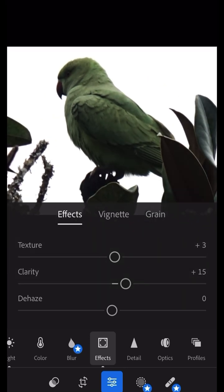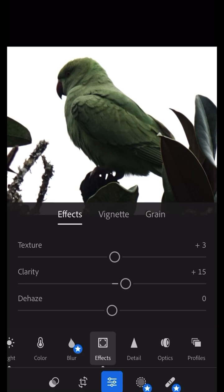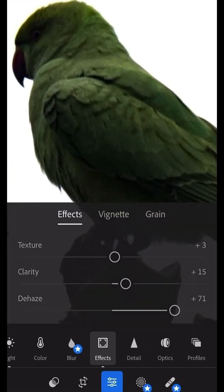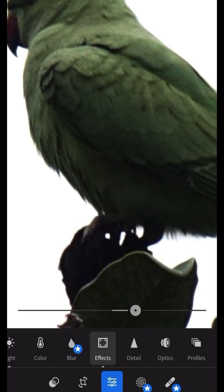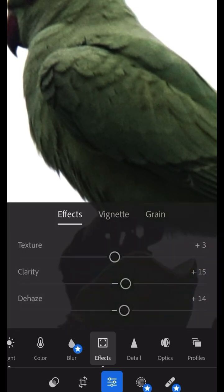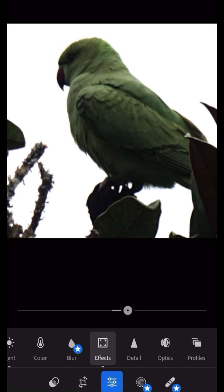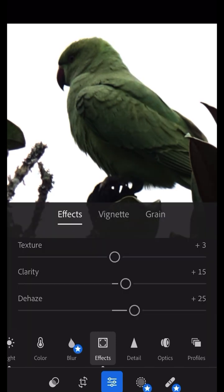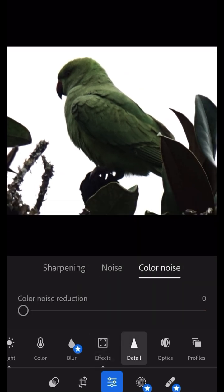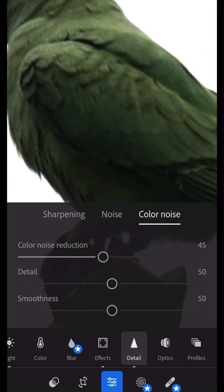It looks slightly better. I don't need that. I forgot what the haze setting does. I want the eye to be visible — I don't want it to be dark where you can't see anything. Nice detail, clear noise — let's put it around here.